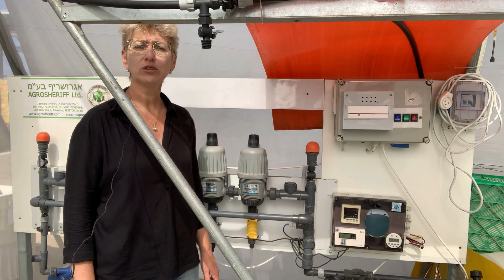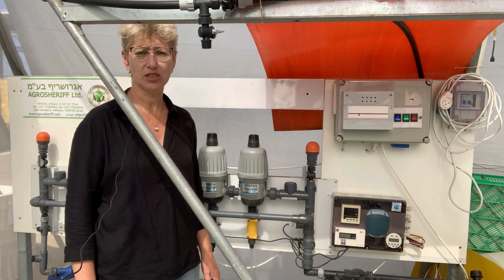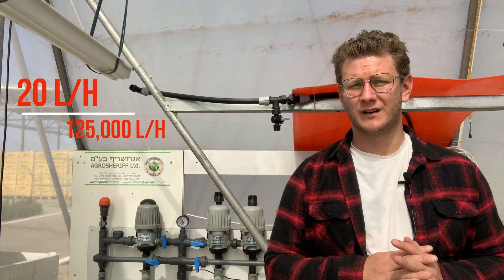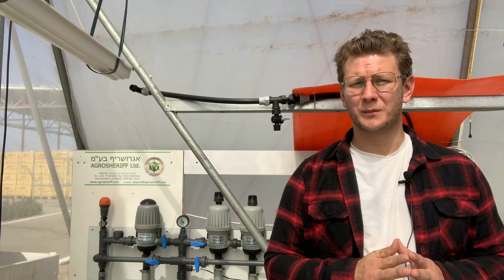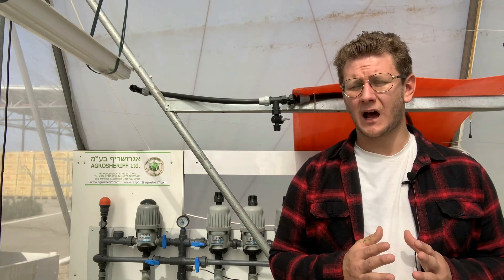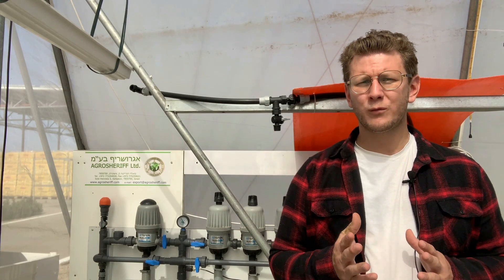This option also allows you to flush the irrigation system with clean water. We manufacture a wide range of fertigation units in terms of capacity, from 20 liters per hour to 125,000 liters per hour. This allows modern technology to be applied on areas of any size, from a home installation with several plants to large open fields and greenhouses of any size.